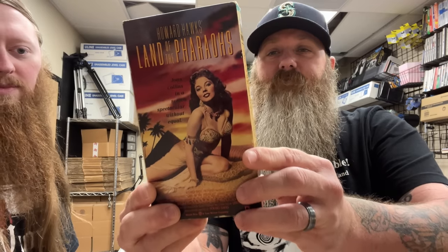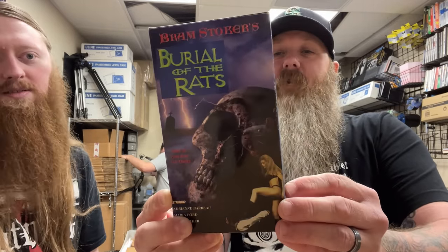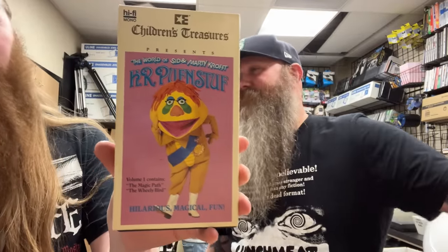Howard Hawks' Land of the Pharaohs — that one's rare. Then we have Batman — we've had that one quite a few times. Bram Stoker's Burial of the Rats. HR Pufnstuf — some people like to get high and watch that. Killer Workout. The Swarm — still got the plastic on it.